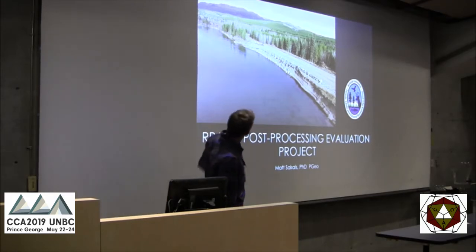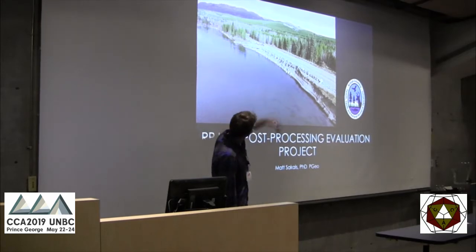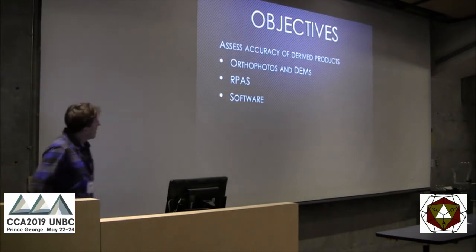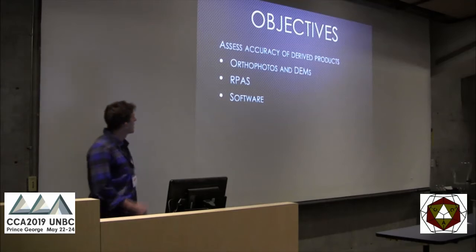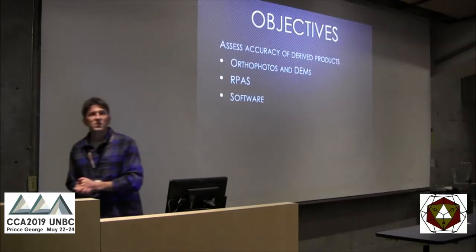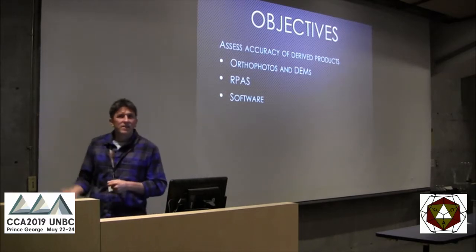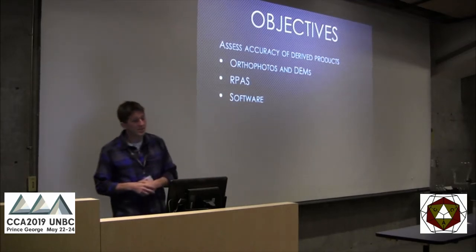This is our study site. There isn't very much relief, but you can see it's a mixed forest with road, some open area, river, and rock. The objectives were to assess the accuracy of these derived products — the orthophotos and DEMs. We say RPAS now — remotely piloted aircraft systems. It's also more accurate: the pilot is just remote, not absent.